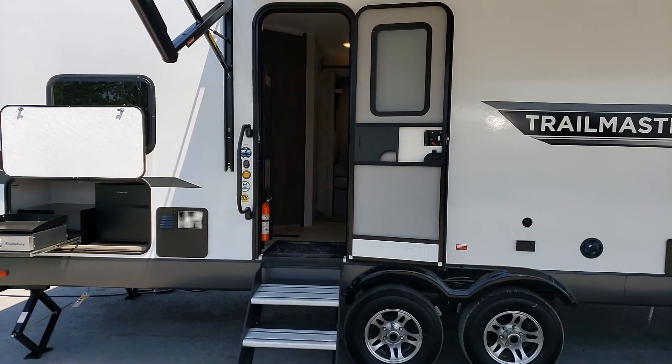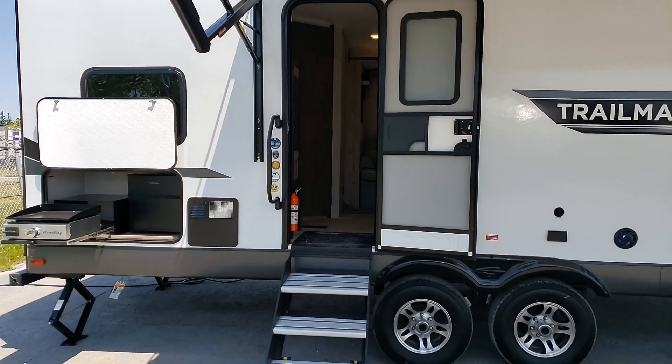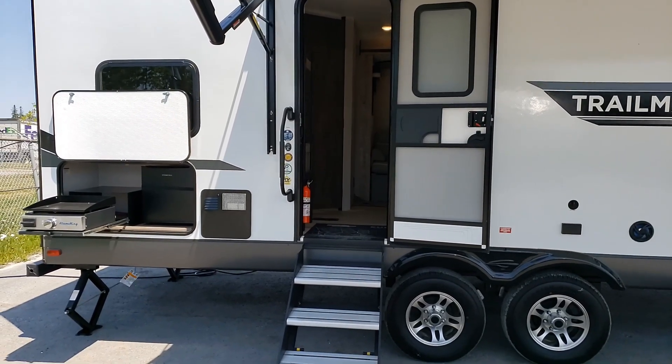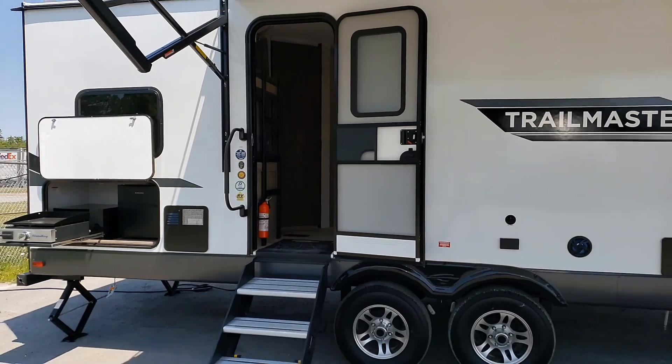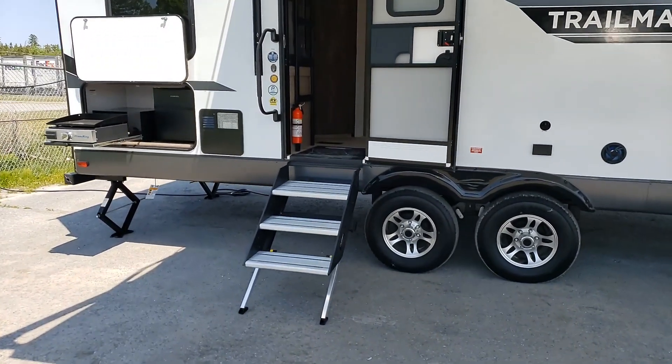Hello folks, welcome back to Primo RV Center here in Ottawa. My name is Dave, and we have a 276 BHS Trail Master 2023 by Gulf Stream. This thing is absolutely stunning — it's got lots of nice features.